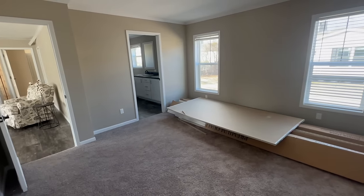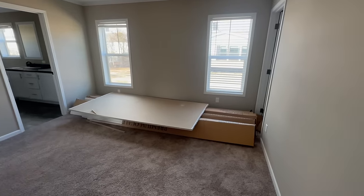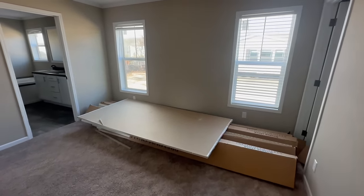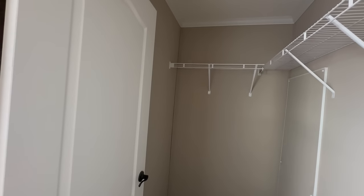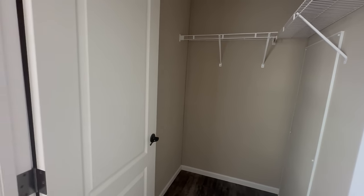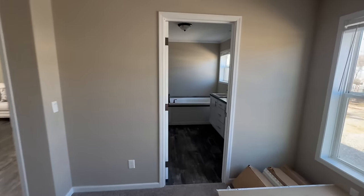We just walked into the master bedroom. This is a decent size master bedroom — it's definitely not the biggest you've ever seen, but keep in mind the price point of this home is phenomenal, so they did make some rooms a little bit smaller. There's enough room for a king size bed. You've got a big walk-in closet right here to the side, and the little panel to the right is going to be for your hot water heater.